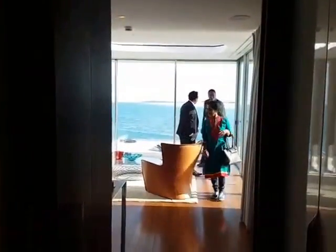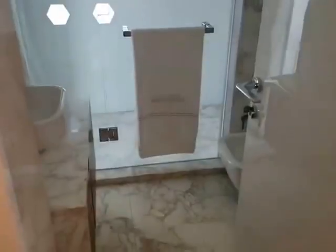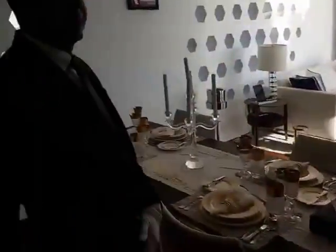This is the Seahorse Villa. We just entered it from here and this is the bathroom. This is the living room.